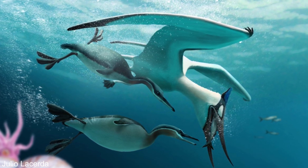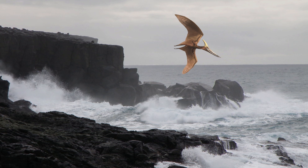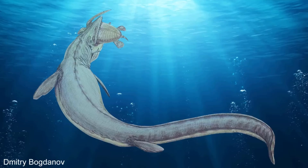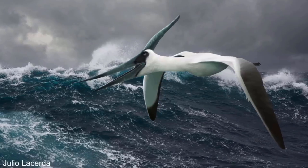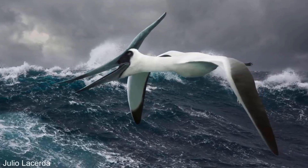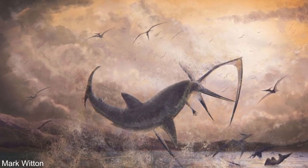So pteranodons preyed on fish, but they may have also been prey for other animals. They were very large animals, but during the Cretaceous many animals were big, including predatory ones. Sharing an ecosystem with pteranodon were sharks that grew larger than great whites, the giant aquatic lizards the mosasaurs, and turtles the size of rhinos. One of the thousands of pteranodon fossils has a shark tooth in its neck, firmly embedded in the vertebrae, showing the incision must have been made by a bite. Although a shark scavenging a dead pteranodon can't be ruled out, this could mean that sharks sometimes preyed on pteranodon.